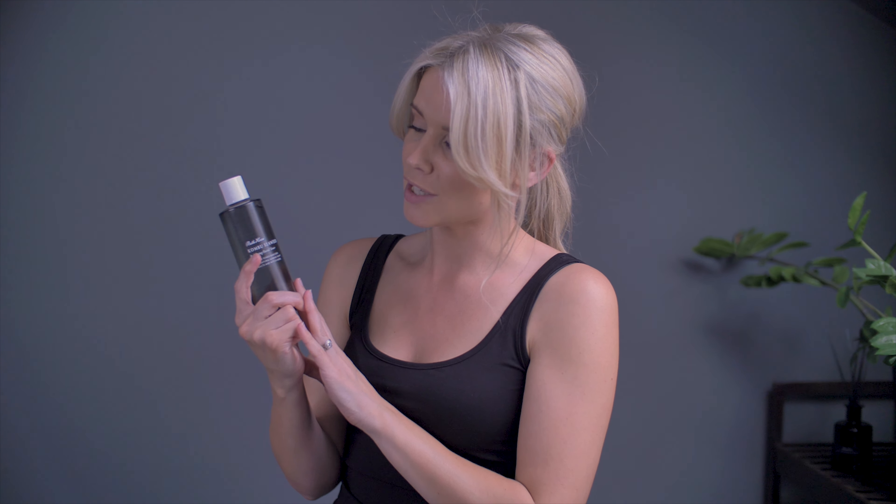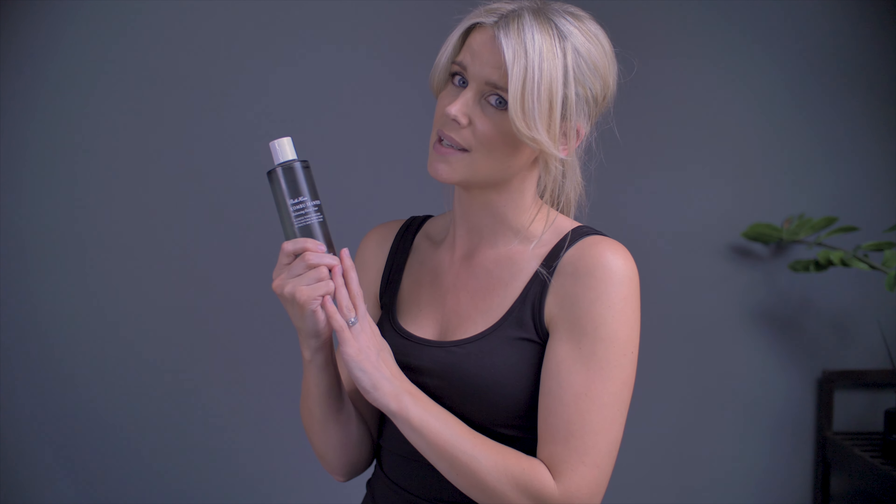Next step is the Balancing Facial Toner. This is to be used after the cleanser and it'll take off any excess as well as closing the pores. It contains natural witch hazel, which is an astringent that feels really refreshing when it's applied. This also has Panthenol B5 which attracts and retains moisture in the skin. So this is a dual purpose product and it's in signature Bath House colours, so it looks amazing as well.